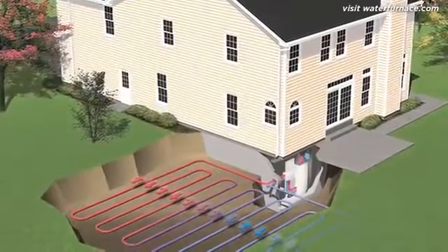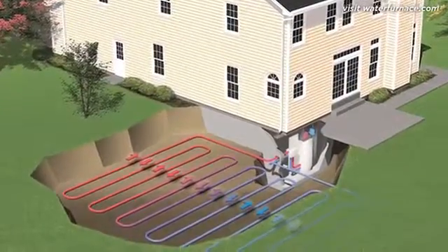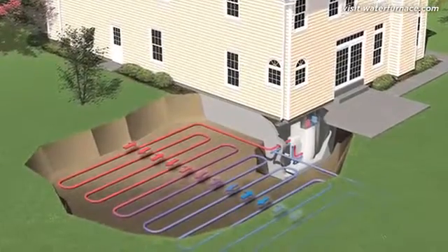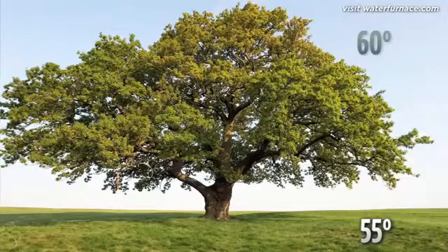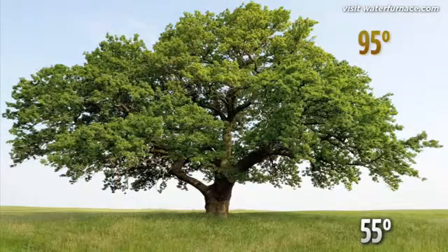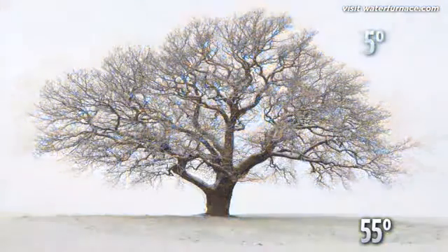Although it operates similarly to a standard heat pump, a geothermal heat pump exchanges heat with the earth instead of the outdoor air. Outdoor air temperatures can vary greatly from day to night, or from winter to summer, while the temperature just a few feet below the earth's surface stays an average 55 to 70 degrees Fahrenheit year round.